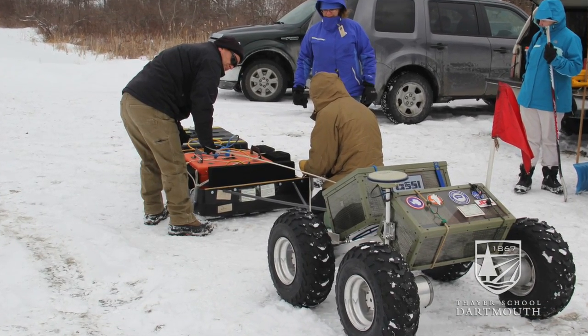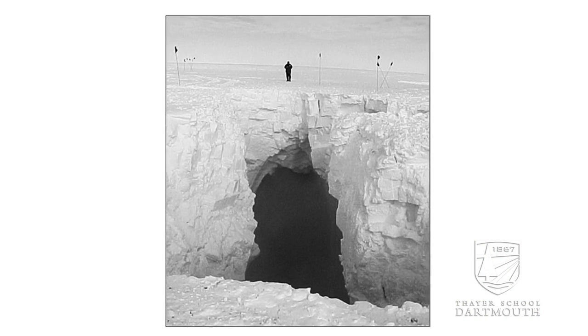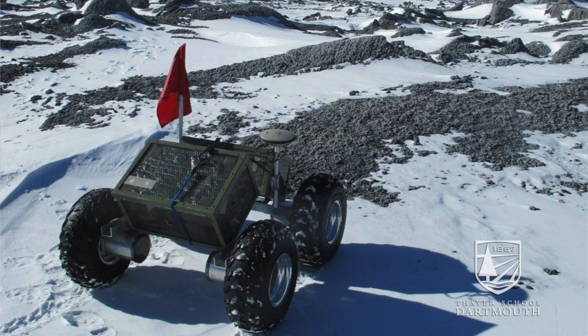Where we operate is very badly crevassed, but fortunately it has snow bridges and it can support the robot. That's why we're doing this all robotically, because where we're investigating, some of the crevassed snow bridges are less than a foot thick and so it's unsafe to walk on.